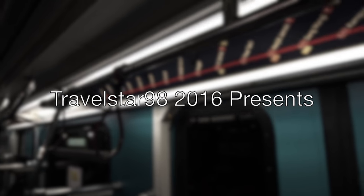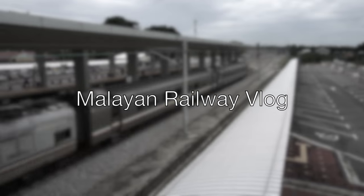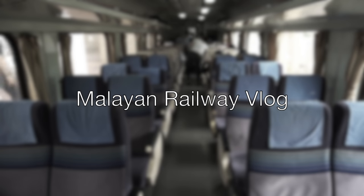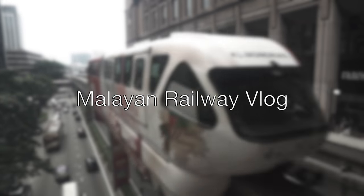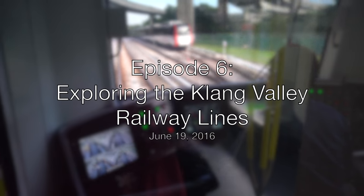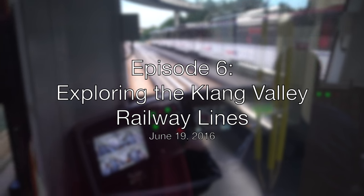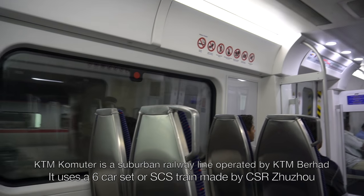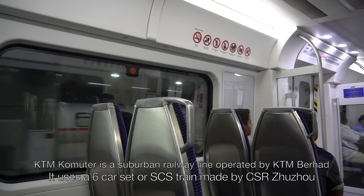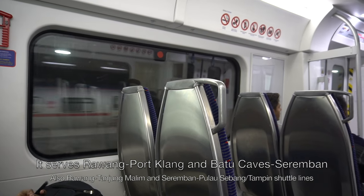Welcome to TravelsR98. I'm going to continue the Malayan Railway Vlog Series. I started the journey with the KTM Commuter from KL Central to Bandar Tasik Selatan. KTM Commuter is a suburban railway line operated by KTM Berhad, serving Port Klang and the Seremban lines.